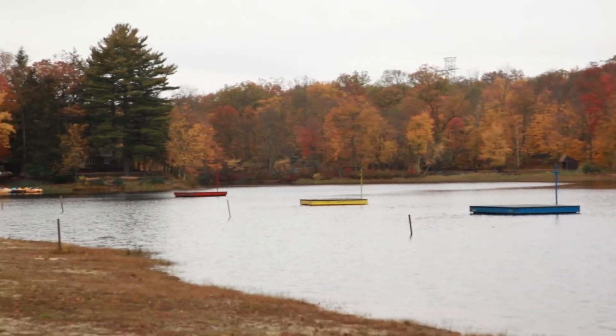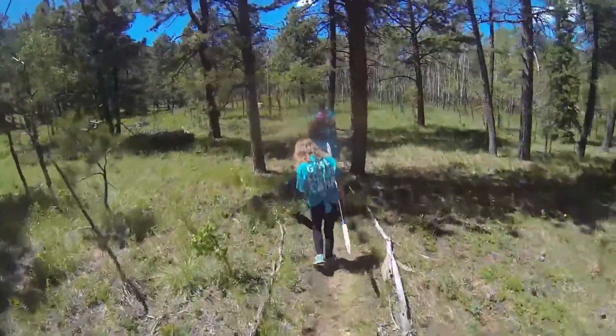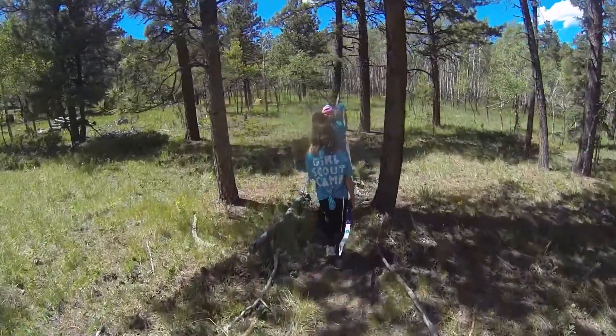A campsite is your temporary home in the middle of nature and a place where awesome adventures happen. Here's how to make your campsite cozy, comfortable, and safe.